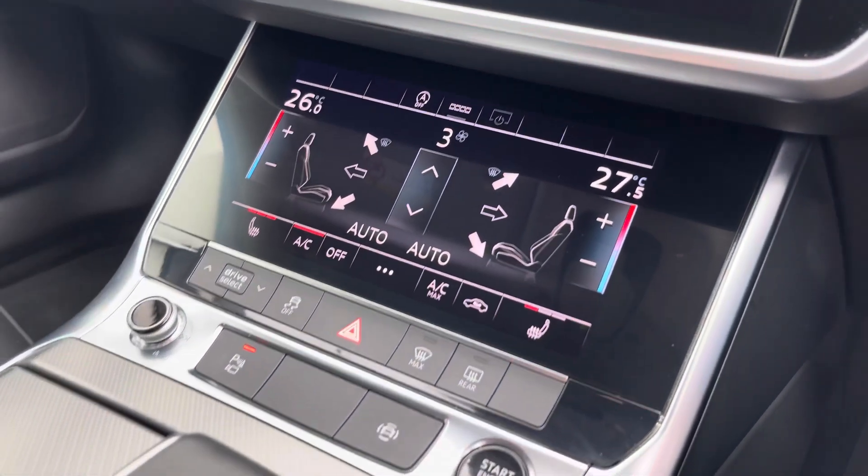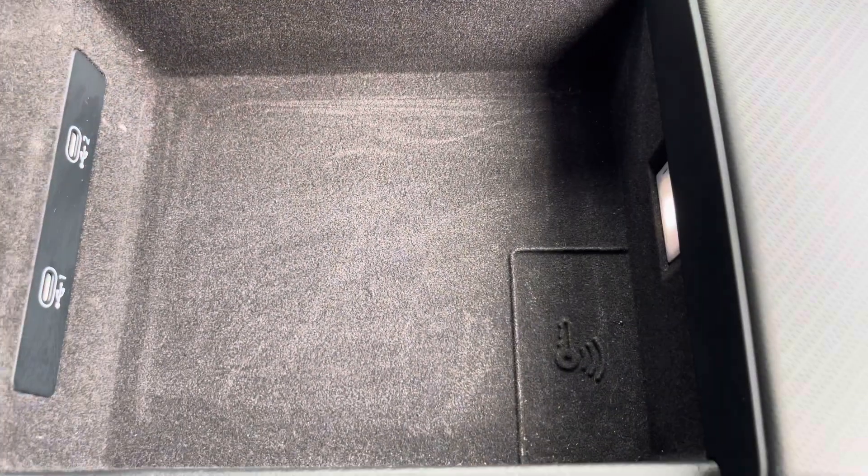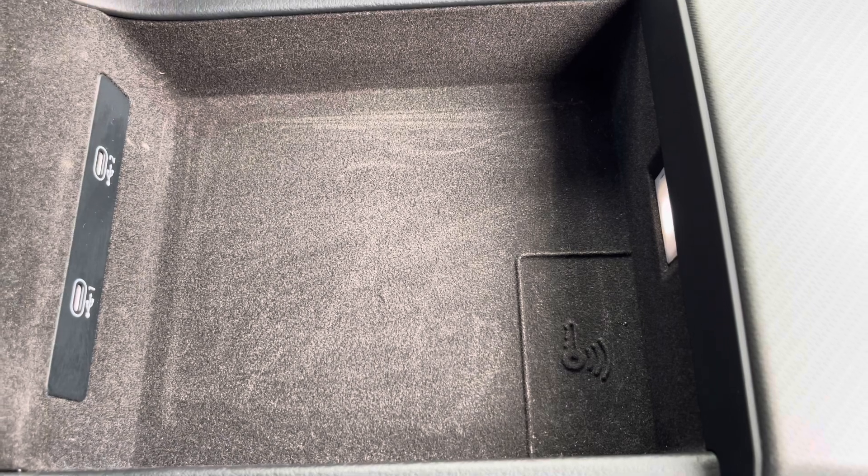Your stop-start system, keyless entry, automatic gearbox, and electric parking brake are all included. You also have two cup holders and an armrest with a USB port, so you can charge your phone, store your wallet, or anything else on any journey.